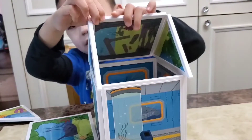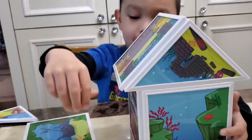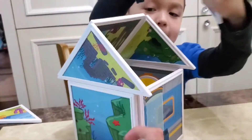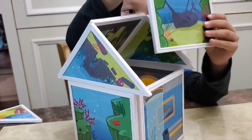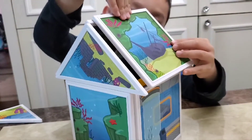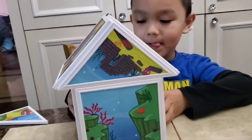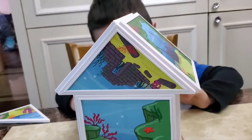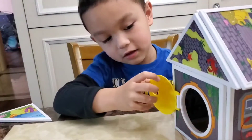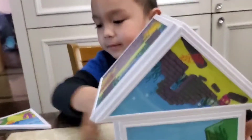Like that? Uh-huh. Yeah, there you go. Yeah, there you go. Perfect. Can you turn it around? Where's the door? It's here. Can you show us? Can you show the door? There you go. The door? Uh-huh.